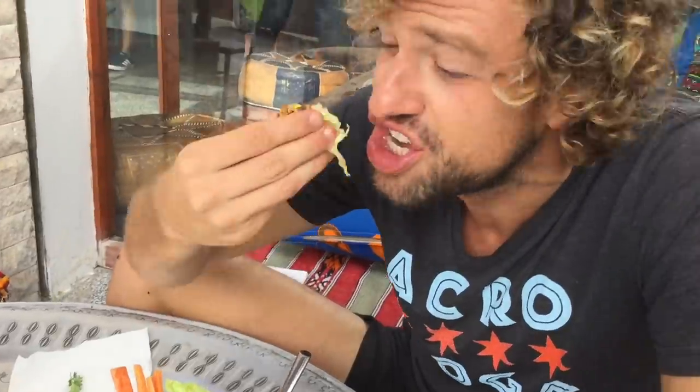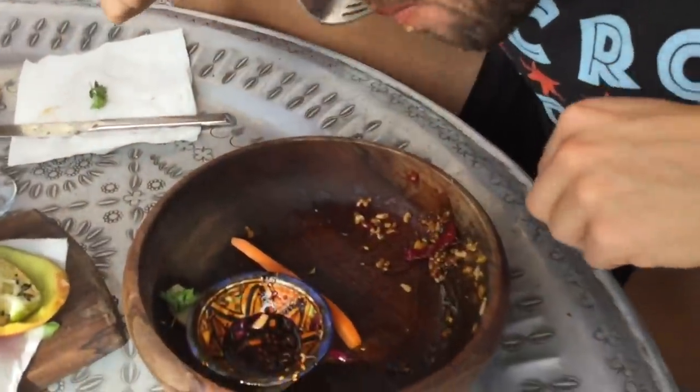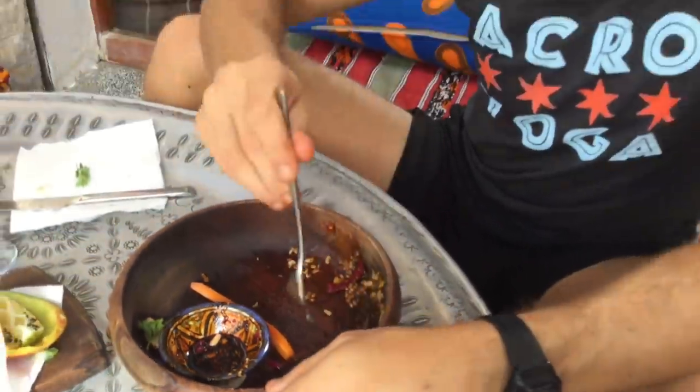Unlike most Moroccan meals, there's no bread on the table, so I'm forced to use some lettuce as bread — how a healthy Moroccan eats. This Hawaiian poke bowl has more ingredients than I probably eat in a week, and you just feel that you're getting a little bit of vitamins from everything.